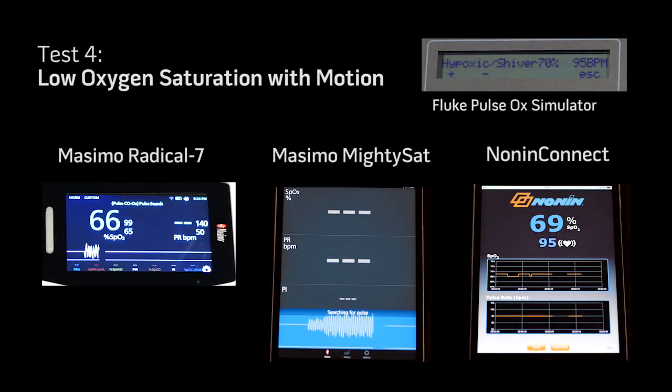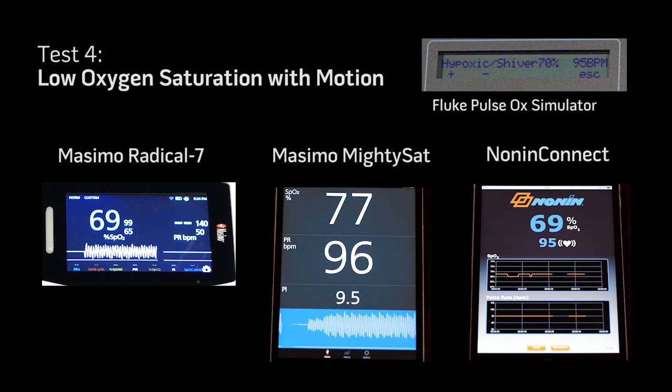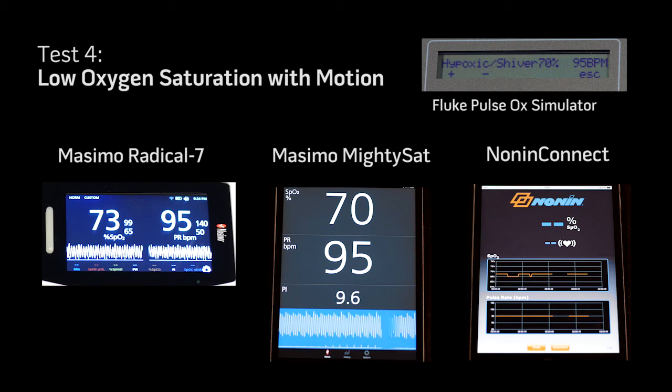In Test Scenario 4, with abnormally low SpO2 and abnormally high pulse rate along with motion due to shivering, the Masimo Radical 7 and the Masimo MightySAT device continue to provide accurate SpO2 and pulse rate measurements compared to the Fluke Pulse Oximulator, while the Competitive Device will not provide measurements.